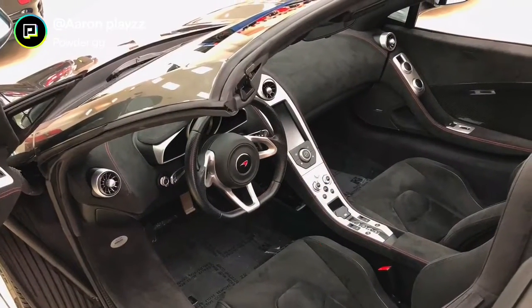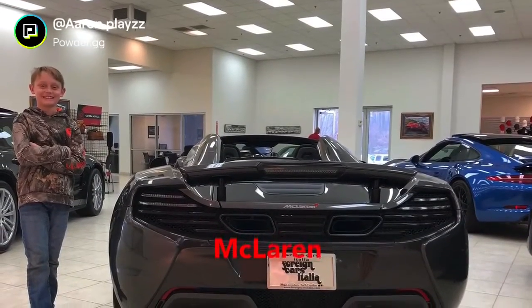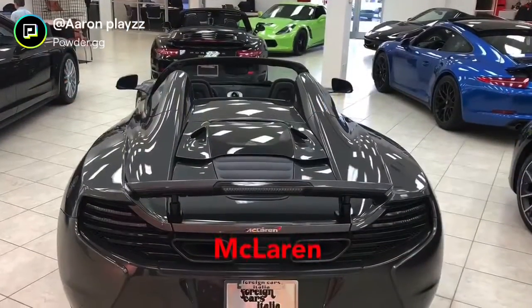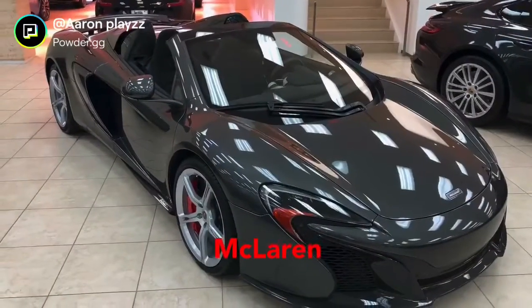This was a McLaren. I didn't get to sit in it, but the guy opened the door and I got to take a picture with it, as you can see right here. That was very fun, and then we have some up-close shots to the rear of it, and a front shot right there.